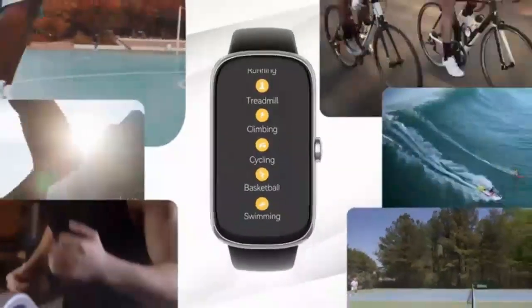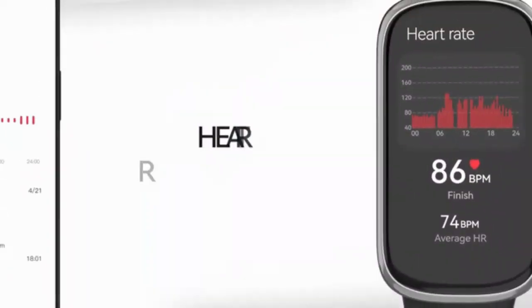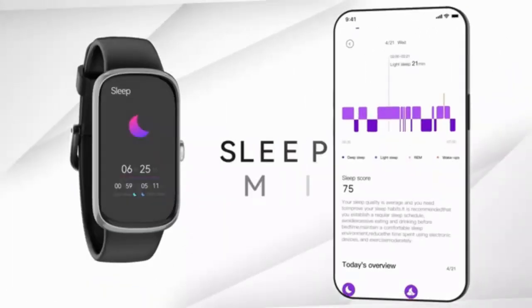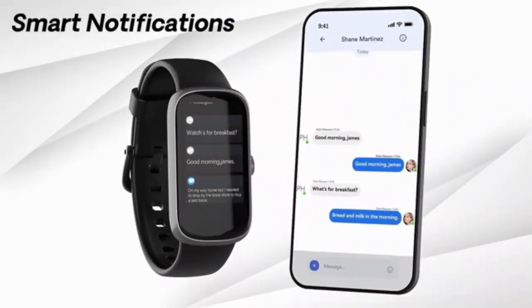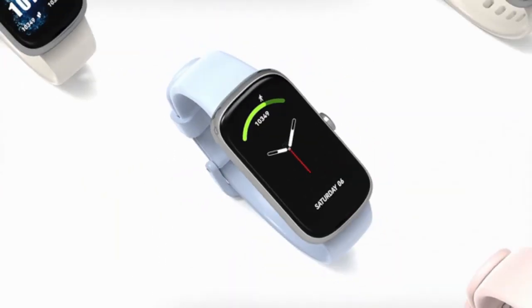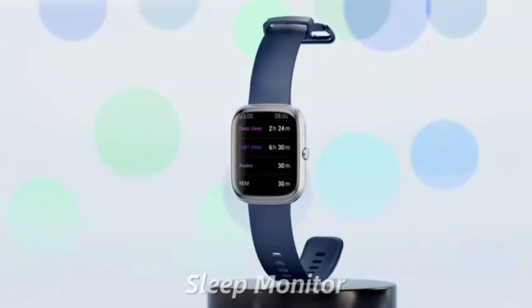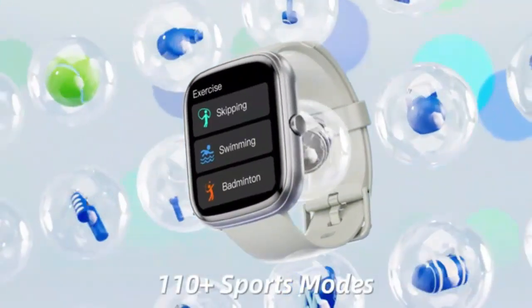The Samsung Galaxy Watch FR 40mm is your ultimate companion for fitness and style, featuring Bluetooth connectivity, a BIA sensor for body composition insights, and personalized heart rate zones to help you optimize your workouts. With 24/7 heart rate tracking and advanced AI, this sleek smartwatch keeps you connected and healthy on the go.